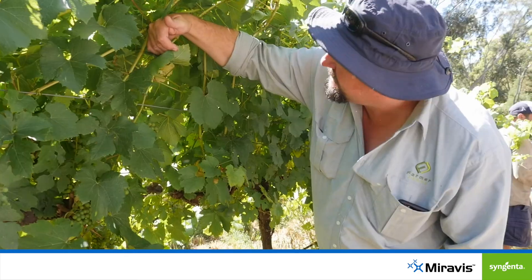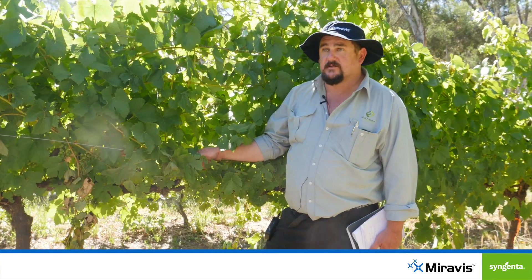We're seeing good clean fruit, the rachis — there's no powdery on there. So under pretty harsh growing conditions, it looks very good.